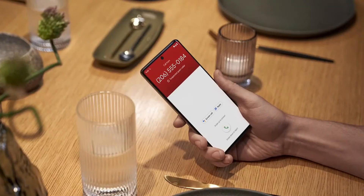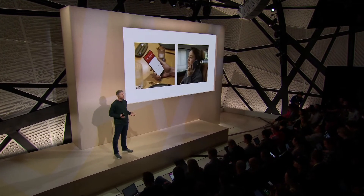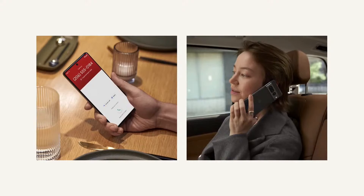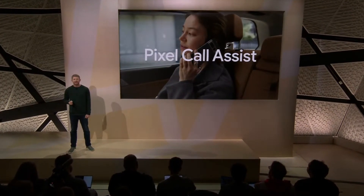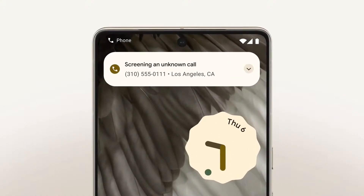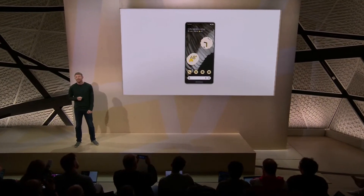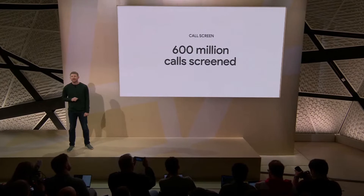Now what about phone calls? Between spammers, customer service phone menus, and bad audio quality, phone calls can be such a hassle. So Pixel 7 is designed to be the best phone for actual phone calling. Pixel devices are the only phones with Pixel Call Assist, a suite of features that helps with everything from making calls to avoiding them. Like Call Screen, which automatically answers unknown callers, asks who's calling, and filters out spammers based on what they say without ever interrupting you. Our users tell us Call Screen is one of their favorite Pixel features, and for good reason — it's handled over 600 million calls for users last year.